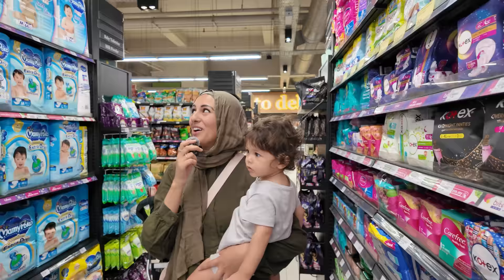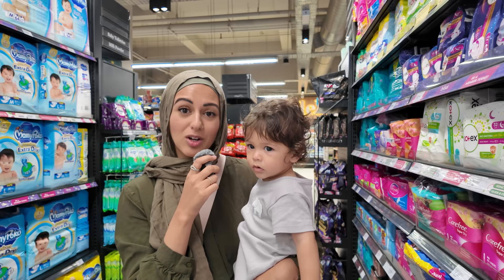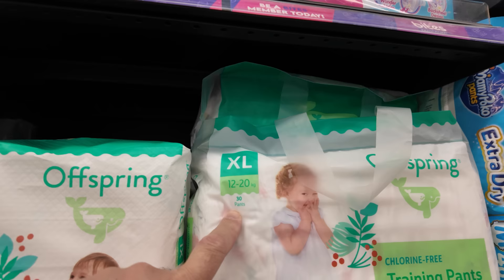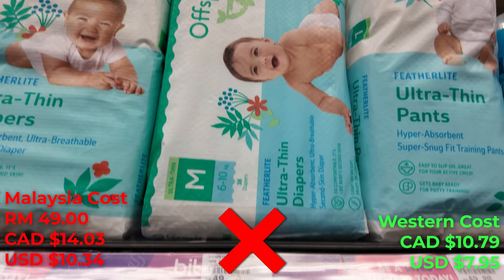I'm that mom — I brought two boxes of diapers from Canada because I don't trust diapers here, and we're very particular about the non-chemical diapers we use on this little guy. The same brand we use — Little Rascals — is not available here, but the equivalent is this brand called Offspring, which is the eco-friendly, non-chemical branded diaper. You get 44 ultra-thin diapers for 49 ringgit.